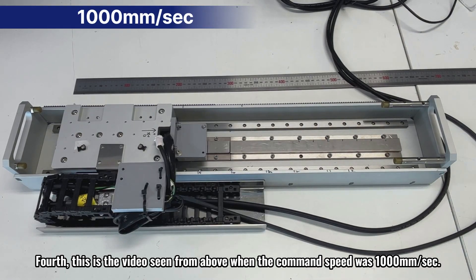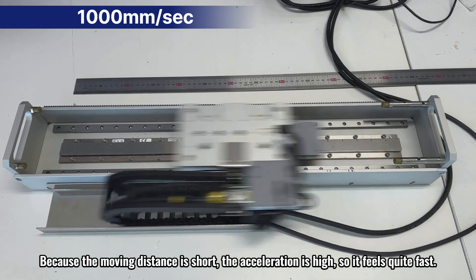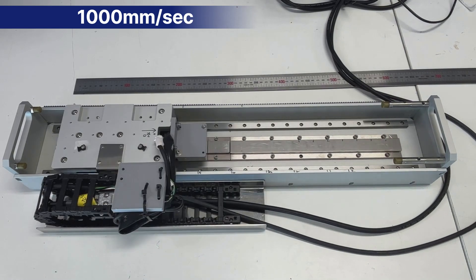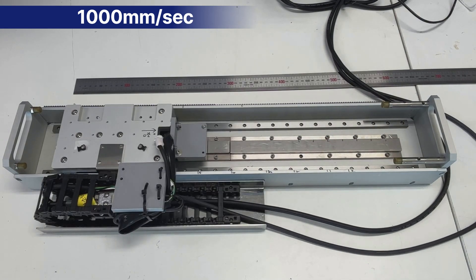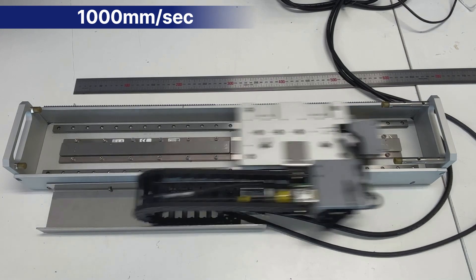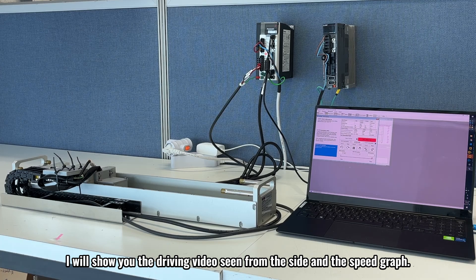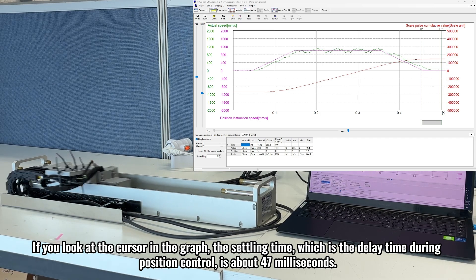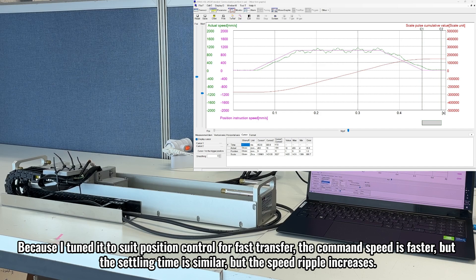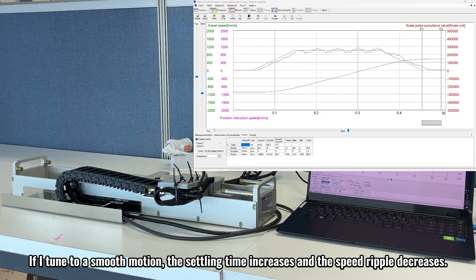Fourth, this is the video seen from above when the command speed was 1000 millimeters per second. Because the moving distance is short, the acceleration is high, so it feels quite fast. I will show you the driving video seen from the side in the speed graph. The settling time, which is the delay time during position control, is about 47 milliseconds. Speed ripple is plus or minus 14 percent. Because I tuned it to suit position control for fast transfer, when the command speed is faster the settling time is similar but the speed ripple increases. If tuned for smooth motion, the settling time increases and the speed ripple decreases.